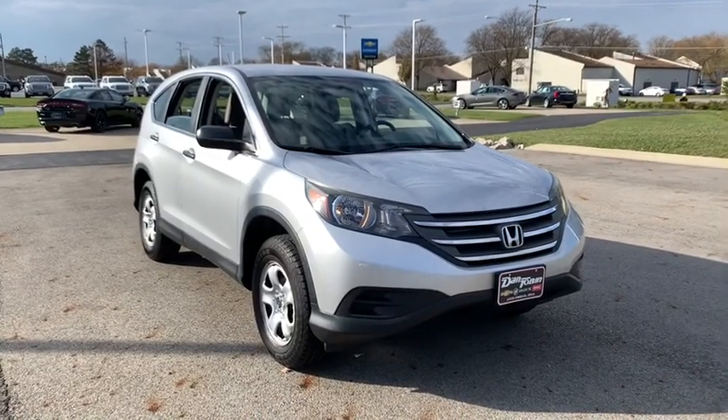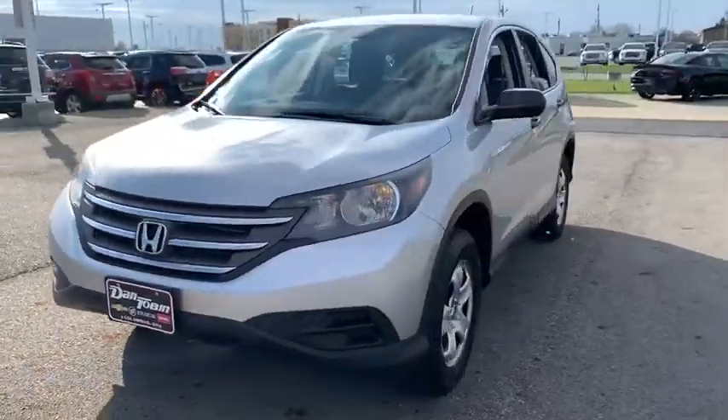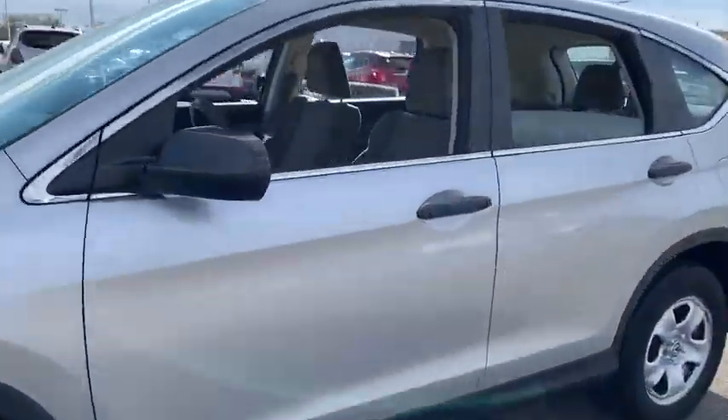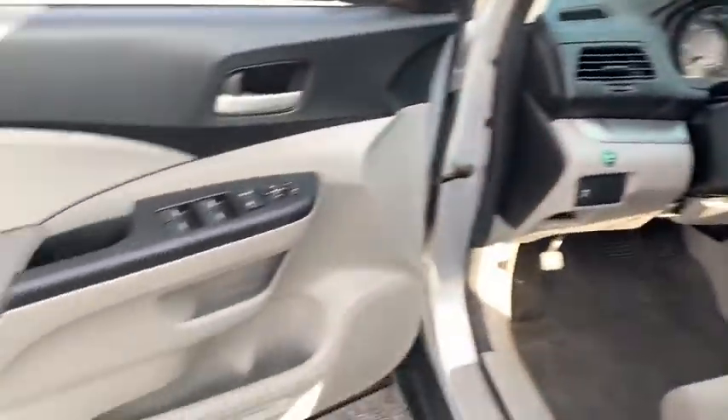You are going to love the 2013 Honda CRV — a top recommended vehicle because of its car-like driving manners, good value, cool technology, and comfy interior.